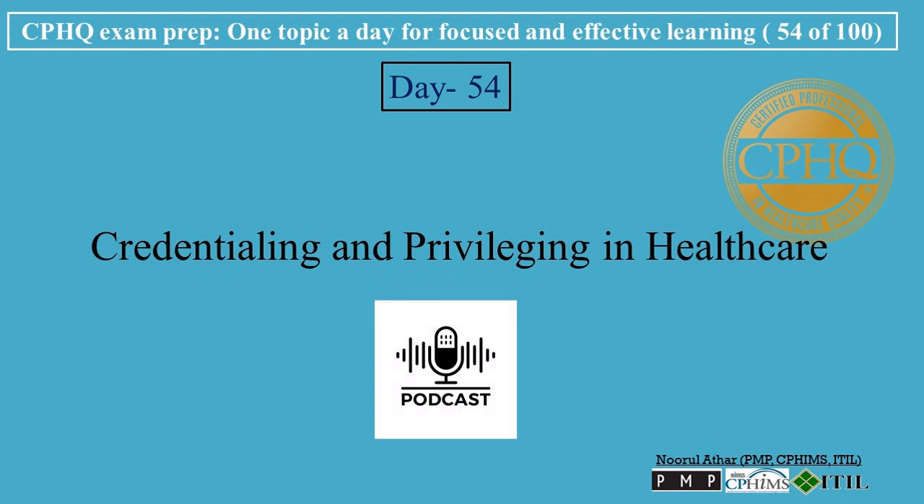Hi, welcome to Professional Certifications Channel. Let's break down CPHU exam prep, one topic a day for focused and effective learning. Today's topic is Credentialing and Privileging in Healthcare.